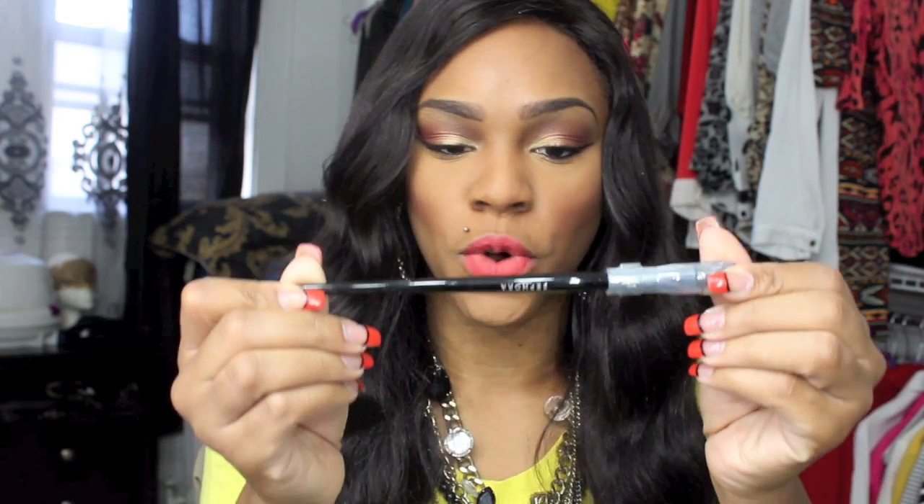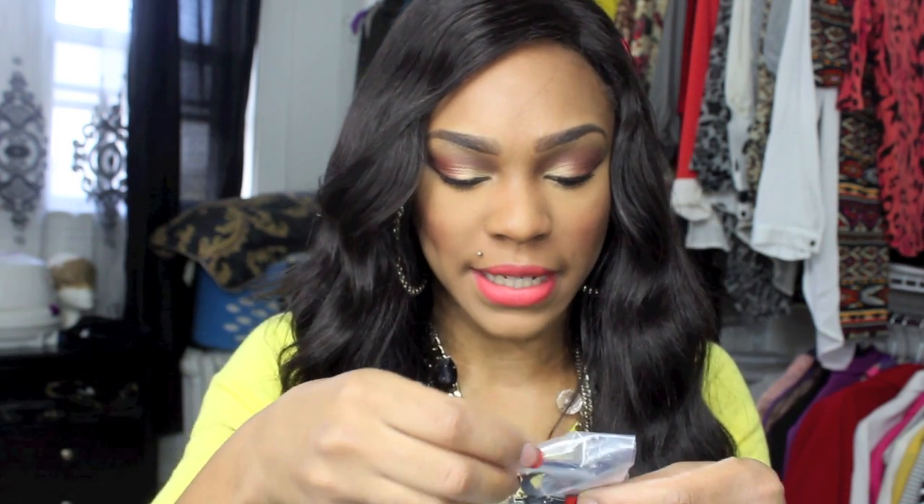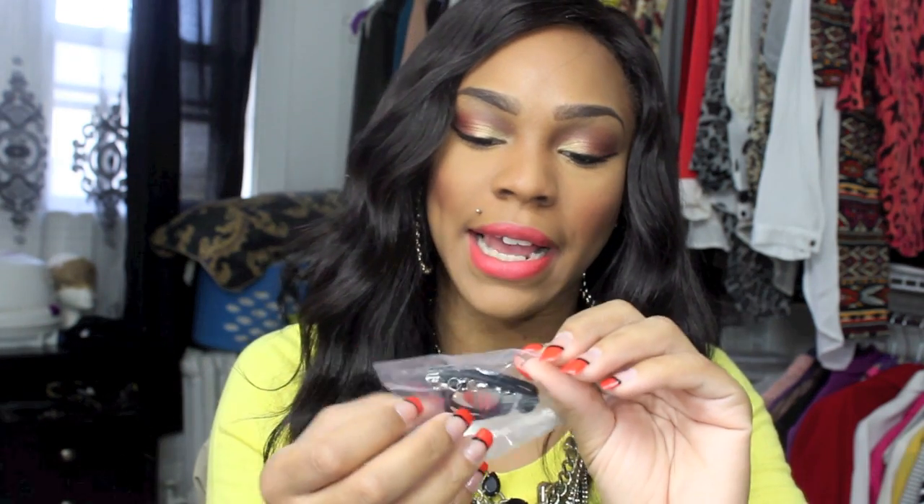I got the Josie Maran Coconut Water Cheek Glaze in the shade Getaway Red — this is just a cheek stain. I got another Sephora brush — this is the Pro Flat Concealer Brush. I actually use this at Sephora to help sketch in and arch people's brows, so I'm excited to have this for myself. I also got a bracelet or keychain in here — a Makeup Forever bracelet, really cute.